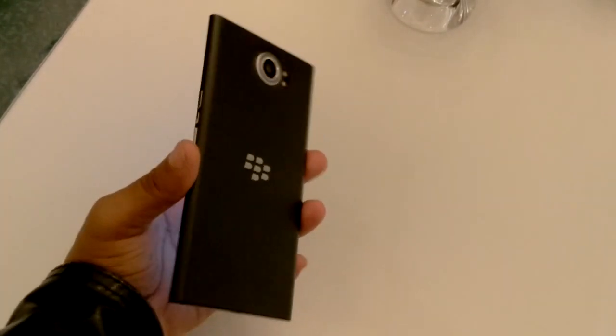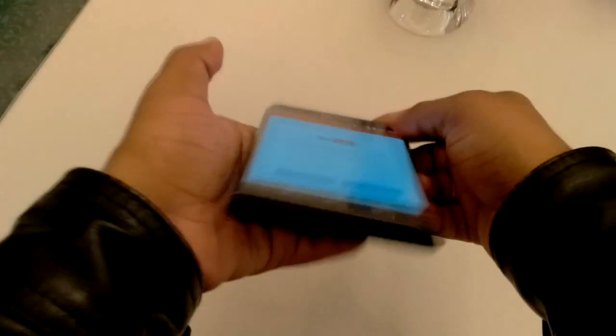One more thing I want to add here — the price of this device is 62,990 and it will be available from 30 January 2016. Now I'm going to tell you about its design.